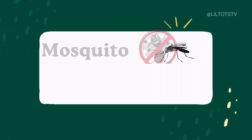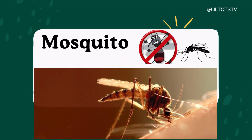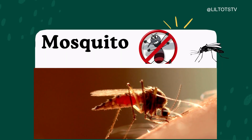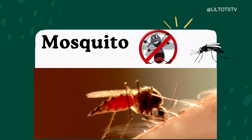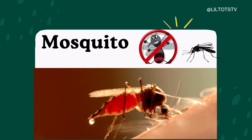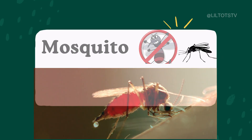Uh-oh. Hear that buzzing sound? It's a mosquito. Say it with me: Mosquito. Mosquitoes fly around and sometimes bite to drink blood. Ouch. But don't worry — we can protect ourselves with nets and sprays. Did you know? Only female mosquitoes bite.